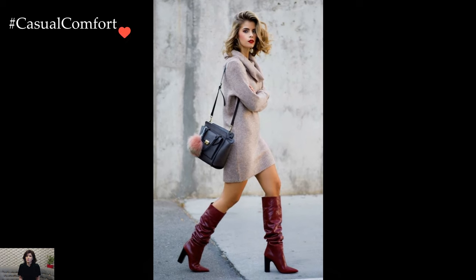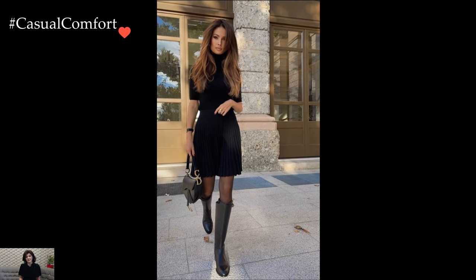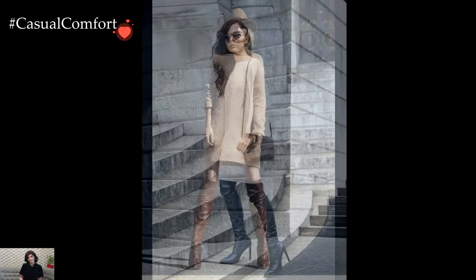For a more casual and laid-back aesthetic, high boots can be paired with denim shorts or a denim skirt. Imagine styling distressed denim shorts with suede ankle boots and an oversized sweater for a cozy yet stylish look. The combination of rugged denim and soft suede creates a juxtaposition of textures that adds visual interest to the outfit. Adding a slouchy beanie or oversized scarf completes the cozy chic ensemble.